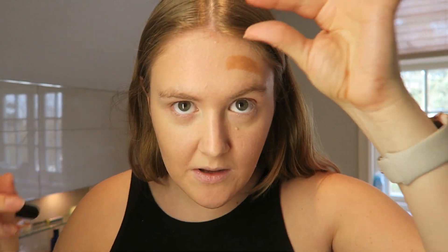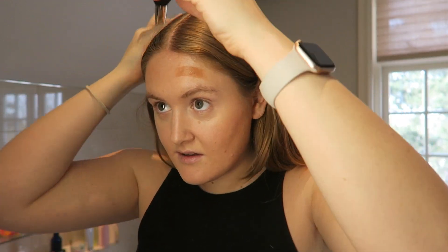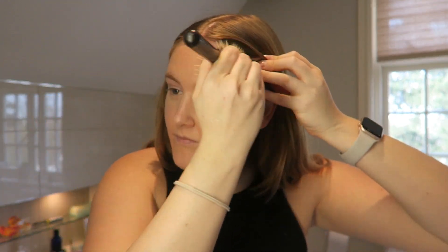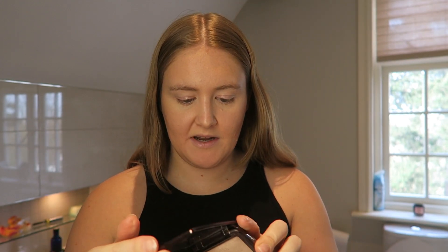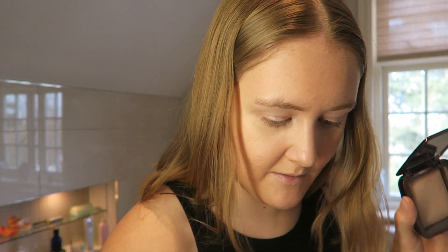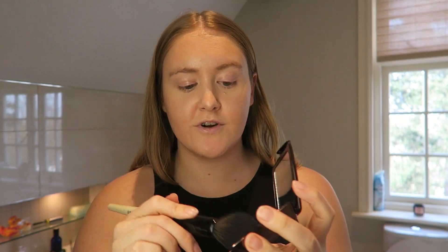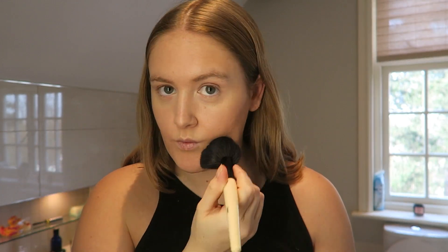I've got these crazy baby hairs that just don't know what to do - these little ones just go like this and I can't control them. Warmed up the face a bit. Then I'm just going to powder my face a little bit with the Hourglass Ambient Lighting Powder in Dim Light, using the Bobbi Brown Powder Brush. Just mainly putting it where I get oily.